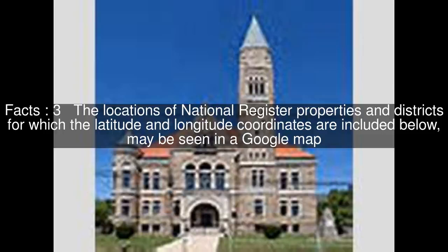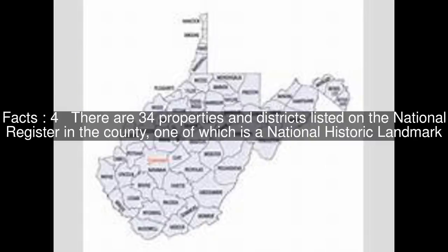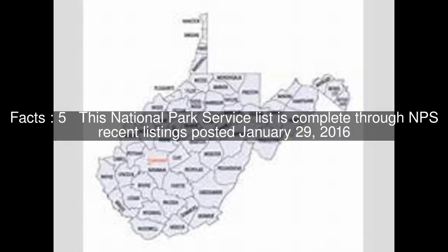The locations of National Register properties and districts for which the latitude and longitude coordinates are included below, may be seen in a Google map. There are 34 properties and districts listed on the National Register in the county, one of which is a National Historic Landmark. This National Park Service list is complete through NPS recent listings posted January 29, 2016.